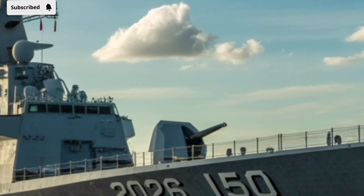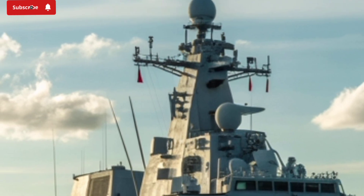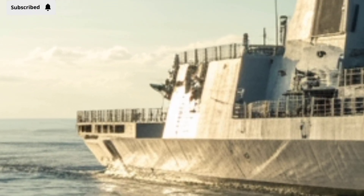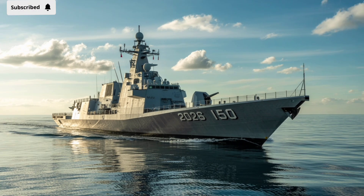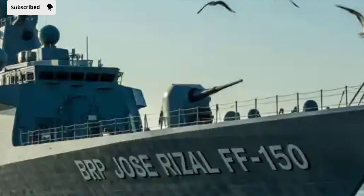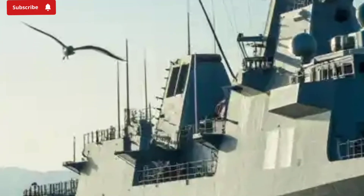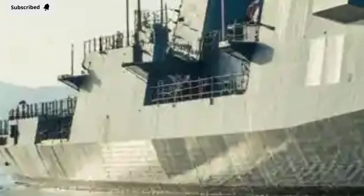In summary, the 2026 BRP Jose Rizal FF-150 is a balance of stealth, speed, power, and adaptability. Its advanced design reduces detection, its propulsion system offers flexibility between endurance and speed, and its weapons and sensors make it a formidable multi-role frigate. More than just a warship, it stands as a symbol of progress and sovereignty, reinforcing the importance of modern naval power in a world where maritime security is becoming increasingly vital. Whether you're a defense enthusiast, a naval professional, or just curious about how nations secure their waters, the Jose Rizal FF-150 is a fascinating example of how technology and strategy come together in one impressive package.